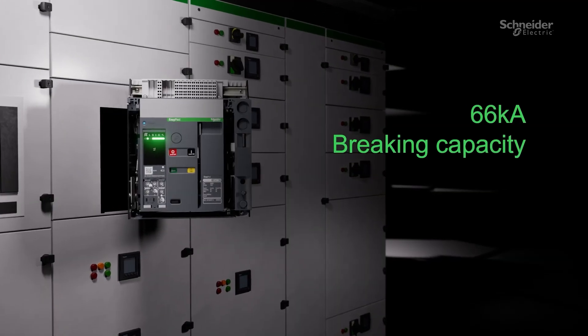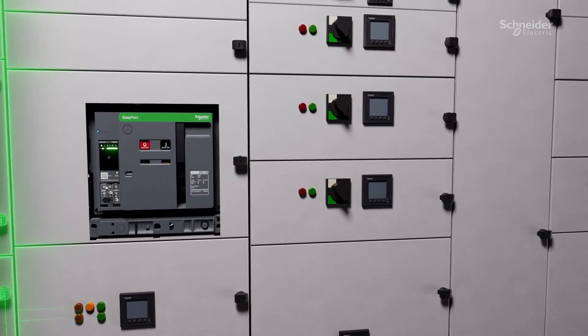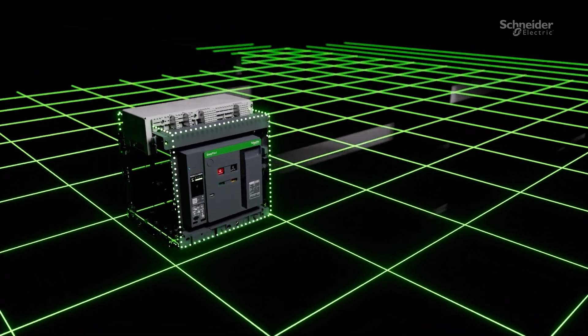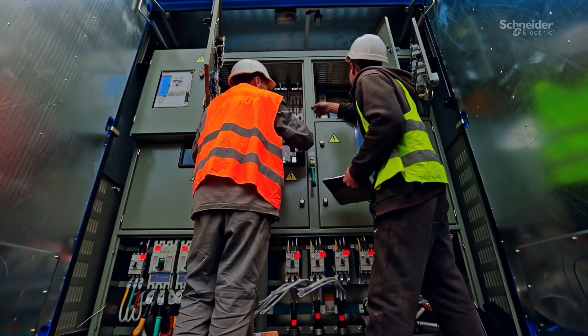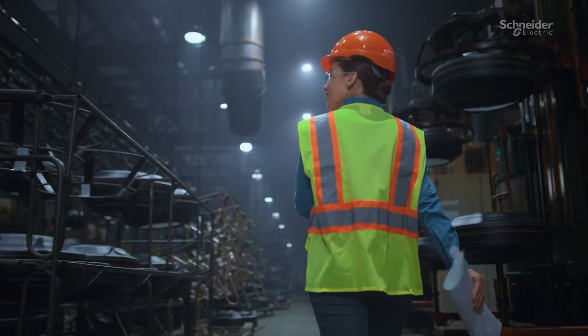With a braking capacity of up to 66 kA in an optimized compact frame, EasyPact NW delivers enhanced performance without compromising space. This combination of power and efficiency ensures your installation is ready for tomorrow's demands while maximizing today's space utilization.